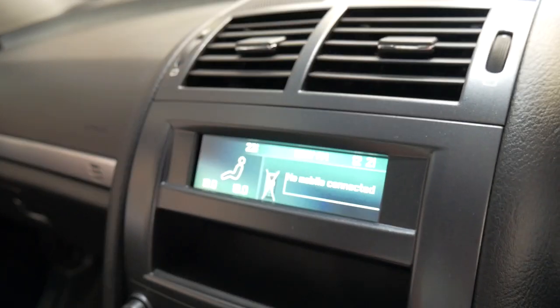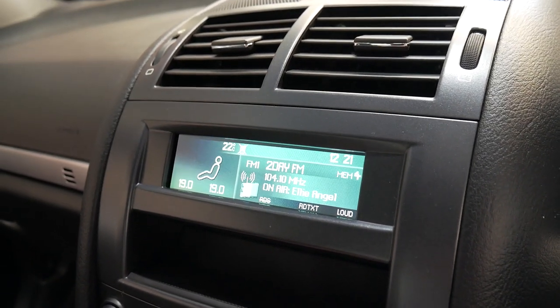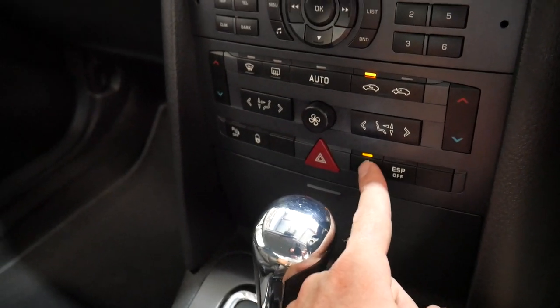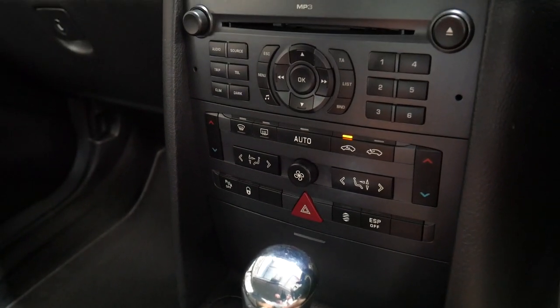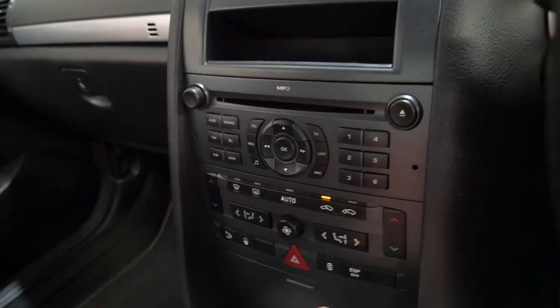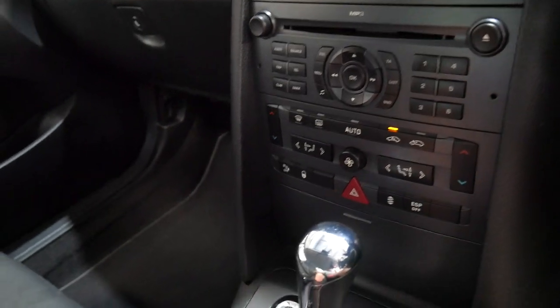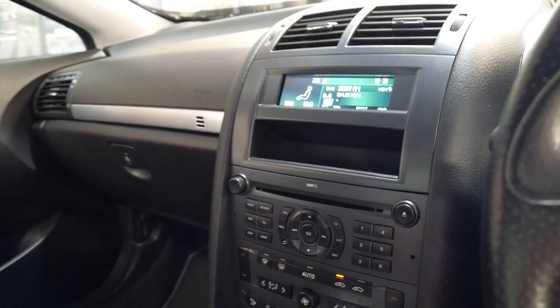So it's got Bluetooth, telephone, trip computer, the click-for button, and you can stiffen up the suspension into a sport mode. It's got parking sensors, it's fully automatic, and I believe it's got the 6 speed Japanese gearbox. The two original keys as I mentioned — but it really is just a very, very impressive car.